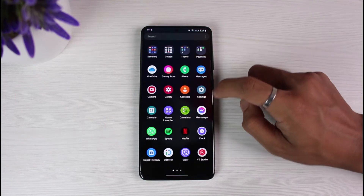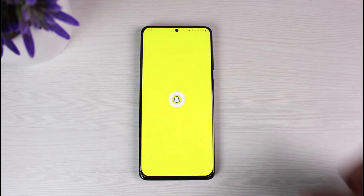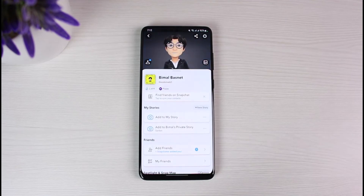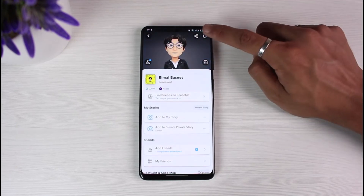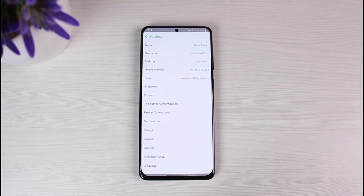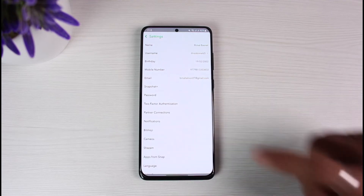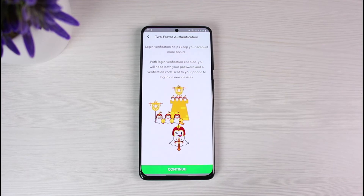Once you've made sure of that, go ahead and open up Snapchat. Tap on the Bitmoji profile icon, then tap on the gear icon in the top right corner. You will see a list of all the options. Right there you'll find an option that says 'Two-Factor Authentication' — simply tap on it.